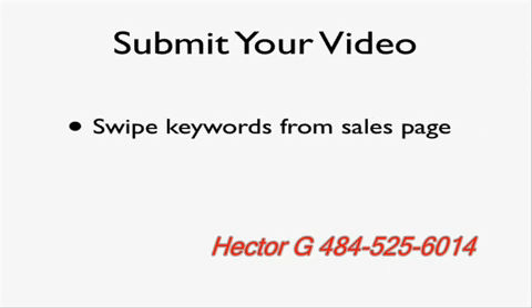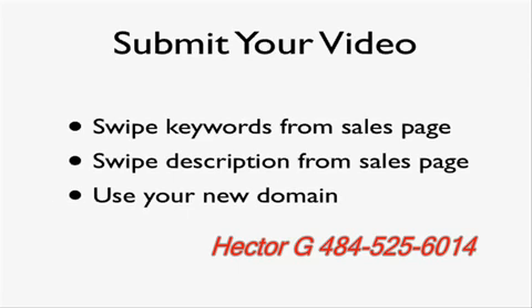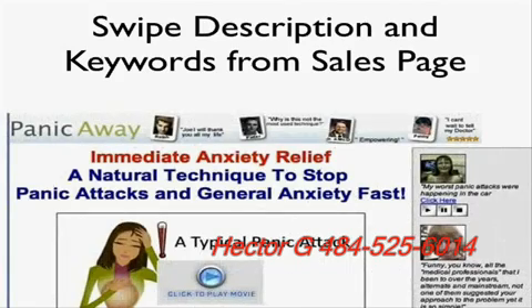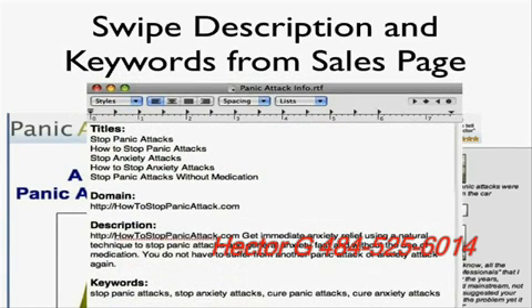Go back and find keywords from the sales page, and also look for a description that describes the product. Use the domain you registered. For example, I sifted through the sales page and came up with titles like Stop Panic Attacks, How to Stop Panic Attacks, Stop Anxiety Attacks, and How to Stop Anxiety Attacks. The domain sending people is HowToStopAPanicAttack.com. For the description I used: Get Immediate Anxiety Relief using a natural technique to stop panic attacks and general anxiety fast. I'm using keywords I know get searched for according to Google — and Google is in the business of selling ads, so they give us good information.